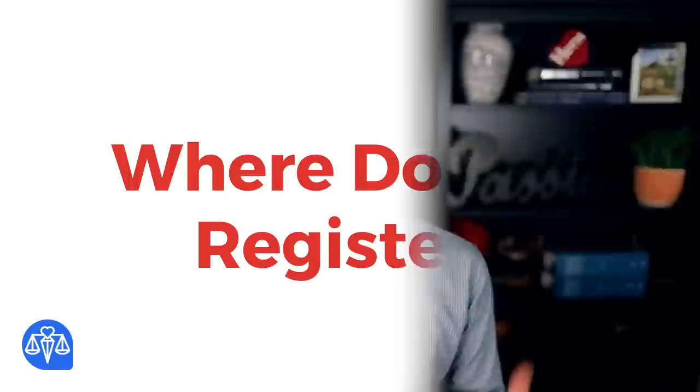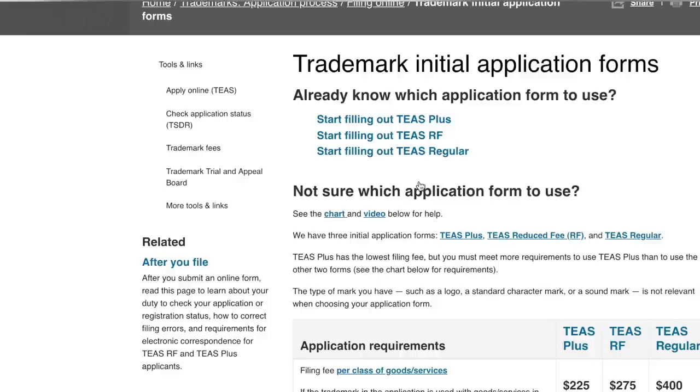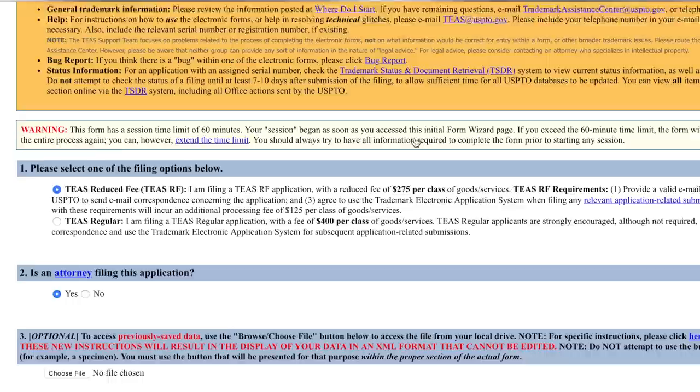Step number four: register your trademark. Once you have used your trademark, your next step is to protect it under federal law by officially registering it. Go back to the USPTO.gov website. Under the Trademarks tab, go to Apply Online and click on Initial Application Forms. There are three different types of application forms. I use the TEAS-RF. At this time of the video, it costs $50 more than the cheapest application, but I don't mind communicating with the USPTO through email and online correspondence.